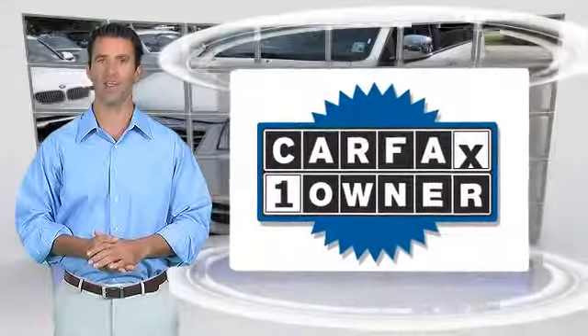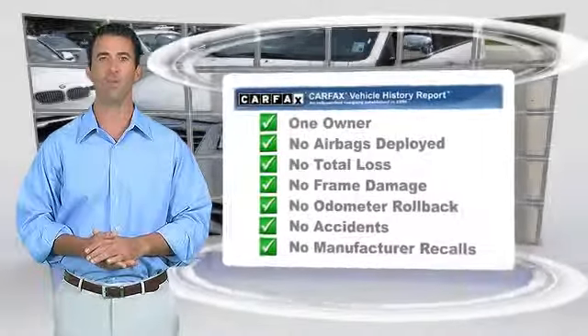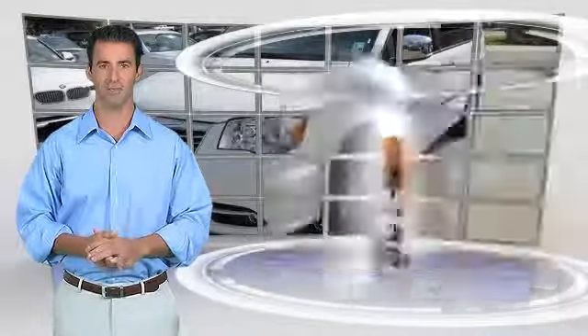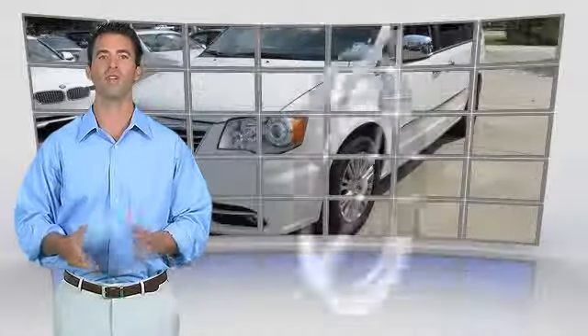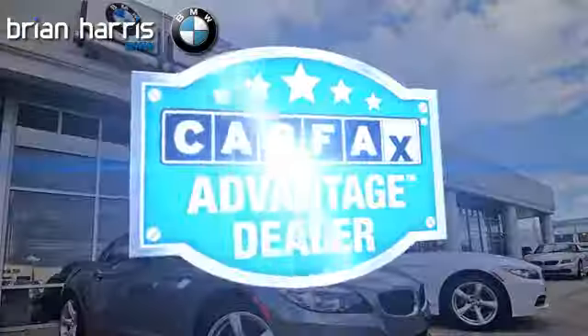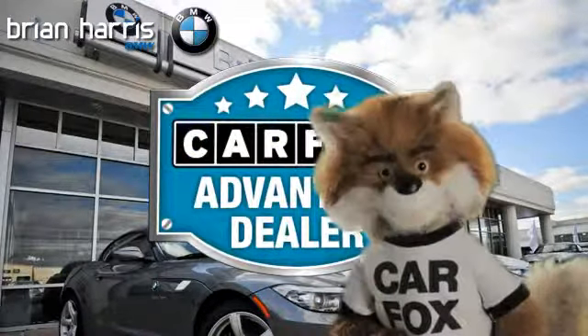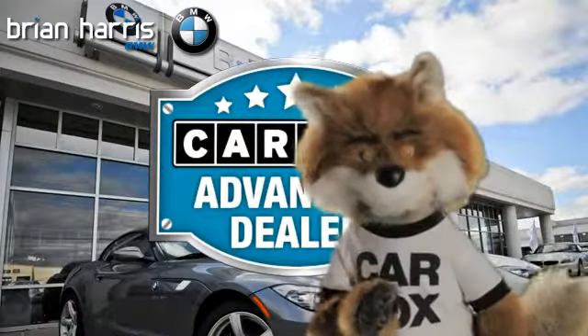This is a one-owner vehicle with the Carfax Vehicle History Report. Be sure to find a complimentary copy of this report online or contact the dealership. This vehicle qualifies for the Carfax Buy-Back Guarantee. Just say show me the Carfax at Brian Harris BMW, a Carfax Advantage dealer.